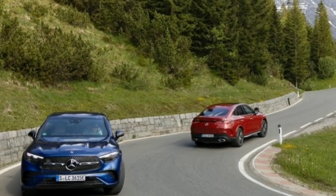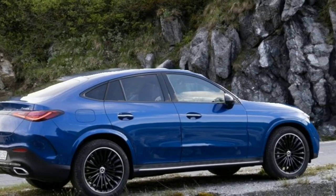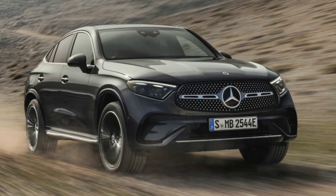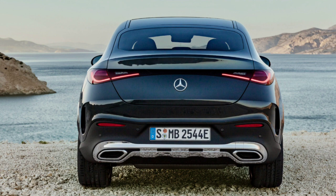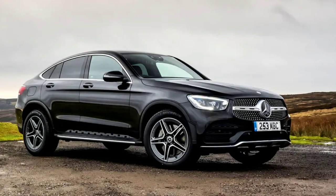The GLC Coupe comes loaded with cutting-edge technology. Both an 11.9-inch infotainment system and a 12.3-inch digital instrument display come standard. A Burmester audio system, heated front and back row seats, and wireless charging are further features. When the pavement stops, an off-road mode uses the 360-degree camera system to make the hood appear transparent for further security.